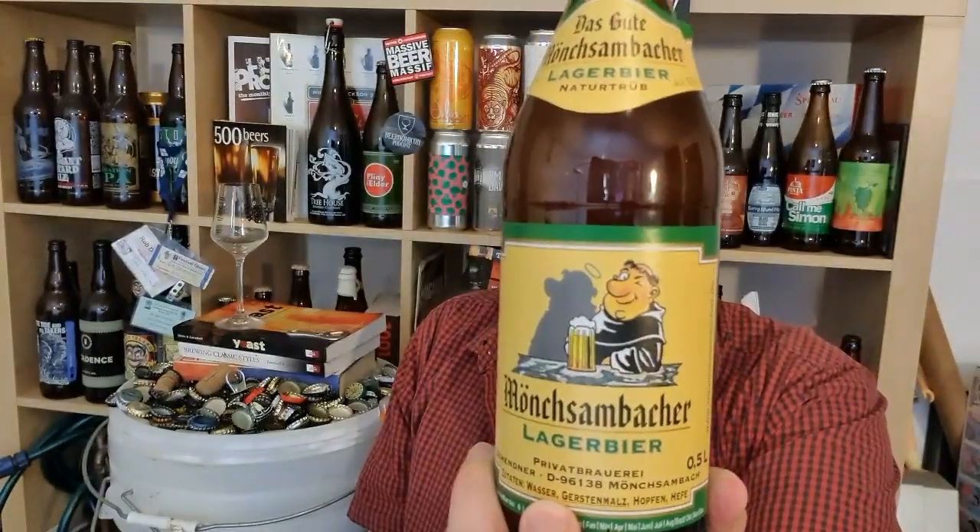Hi, I'm Rob from Hobbs and thanks for joining me for another video of beer review. This time I've got a bowl of beer from a brewery which I presume is called Browery Zendene.